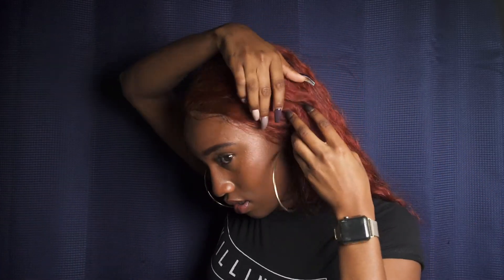I didn't even talk about the fact that I have a frontal. Frontals are different from closures — frontals are usually 13 by 4 or 13 by 6, so 13 inches across and four or six inches back. So it goes back to here and it goes across to here. Just so you guys can kind of see briefly — yes, that is what a frontal looks like. Frontals are a little bit different from closures in that frontals require adhesive or some sort of tape.